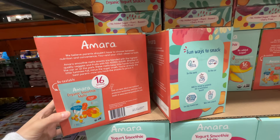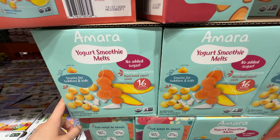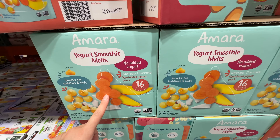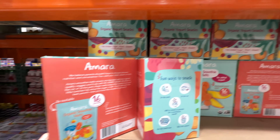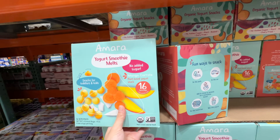My baby loves the Amara Baby Yogurt Melts — it's not real yogurt, it's coconut yogurt, and it's really good for babies. At $13.99 it's a little expensive, but I need to restock on this one.